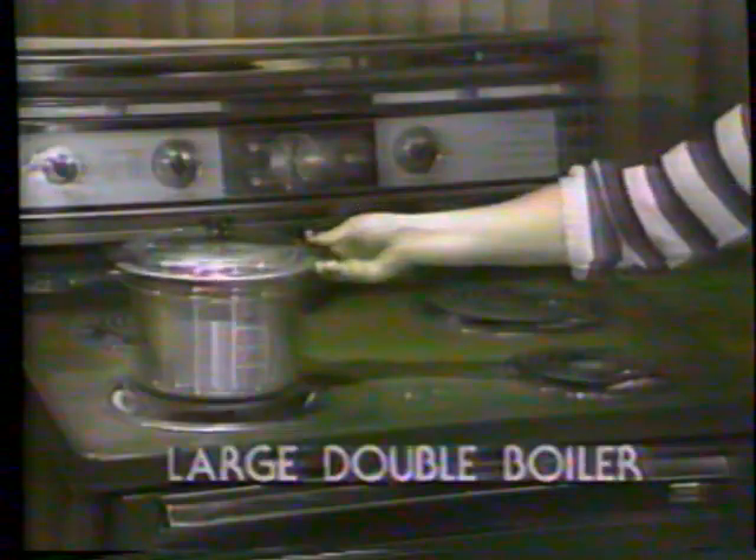It too has the world famous Armor Coat surface. And look, the pans go together to form a double boiler. Next, we'll baby you with this fantastic Armor Coat baby food warmer and nonstick egg poacher. How much would you pay for a remarkable seven in one combination like this?